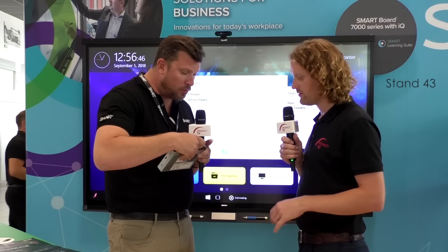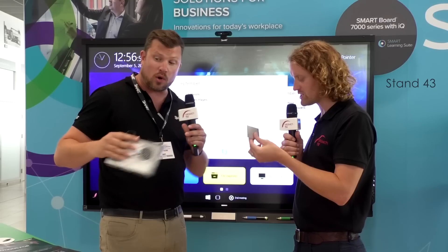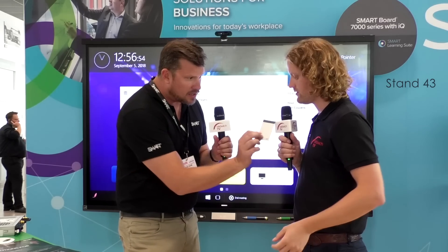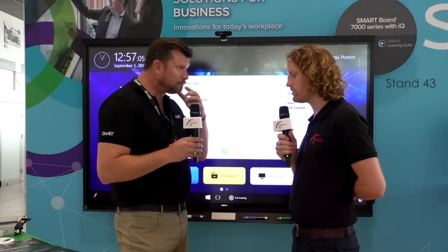I want you to hold this in your hand. You won't believe this, but this is the actual Windows 10 computer that's powering — let's give a perspective of size here. This is that tiny, but it's a full i5 conferencing computer that's powering this full experience that we're seeing. That's incredible.